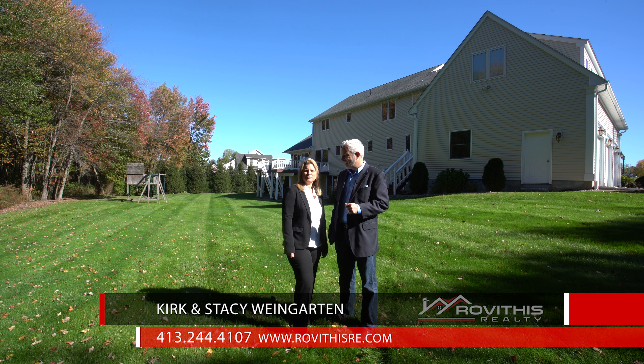Here at Revithis Realty, we believe who you work with matters and we want to work with you.